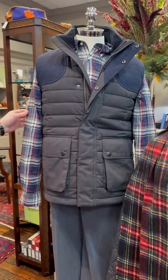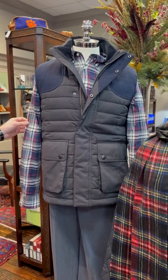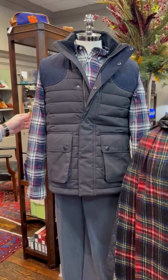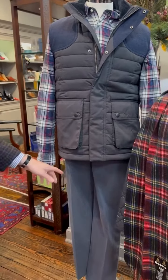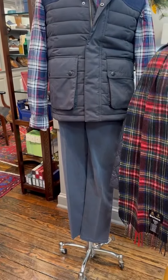And then he's wearing a plaid flannel — a lightweight flannel shirt from Barbour in blue, red, and cream. The pants he is wearing are the cross-cut corduroy from Brax.